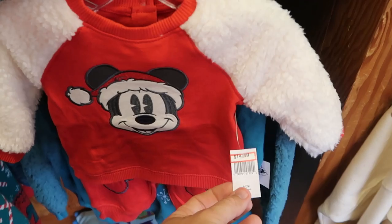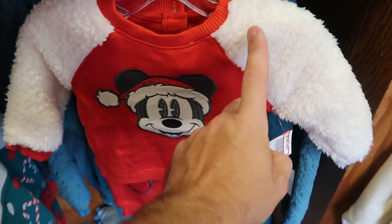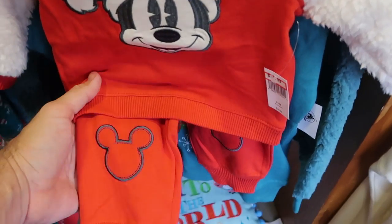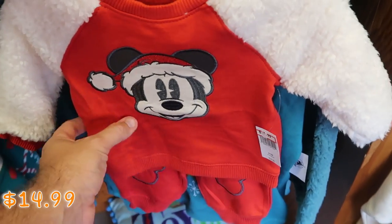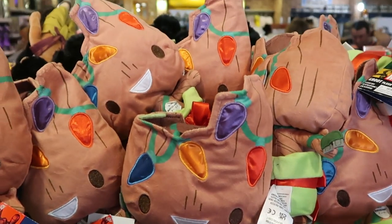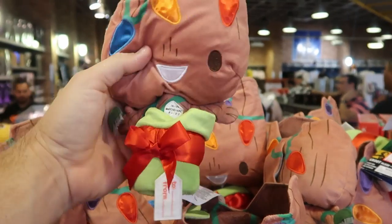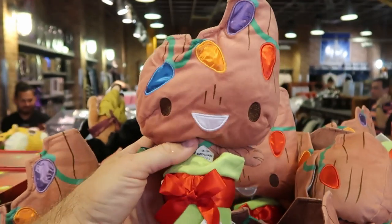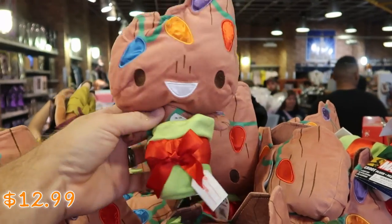They have a little kids set from Christmas that I haven't seen before — you've got embroidered Mickey with Sherpa sleeves and embroidered Mickeys on the little legs. That's $14.99 from $40. And up here they also have a nice Marvel plushie of Groot — he comes with a little to-and-from tag and all of his little Christmas lights actually light up. Those are $12.99, a great deal.